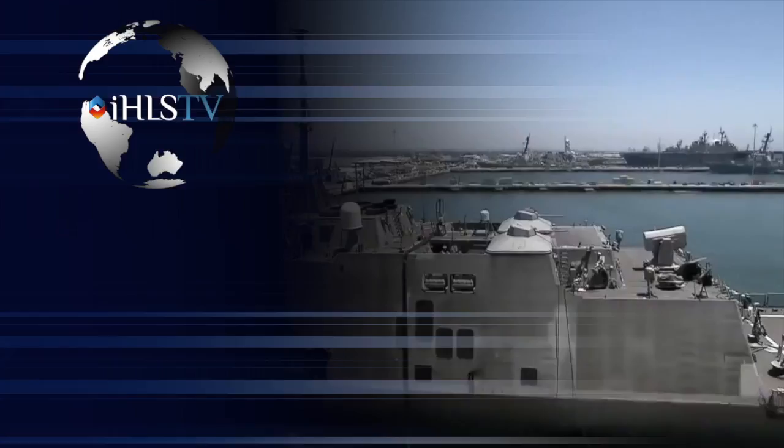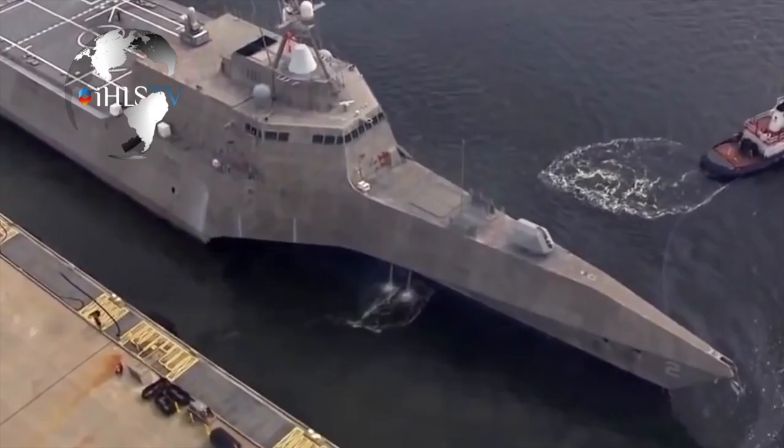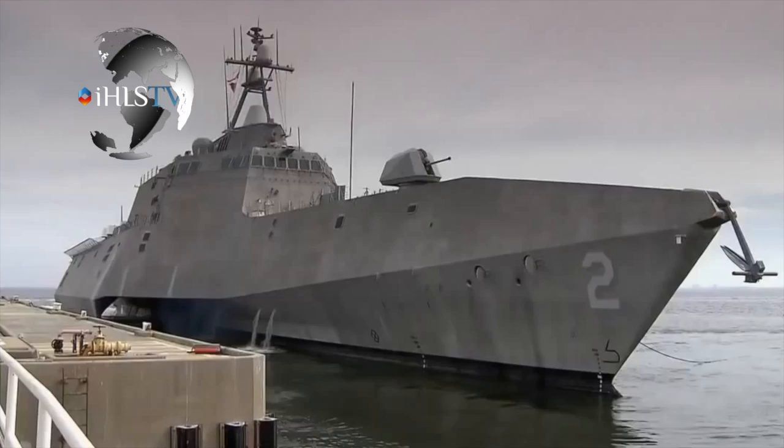Equipped with an integrated power system, the advanced gun system, SPY-3 radar, and NK-57 launcher, the USS Zumwalt will enable the Navy's dominance on the seas for decades in the future. The integrated power system is an all-electric power plant that generates the ship's total distributable electric power while also converting this power for all ship loads including propulsion, combat systems, and ship services. This advanced power plant provides up to 78 megawatts of power — enough electricity to power about 47,000 American homes.